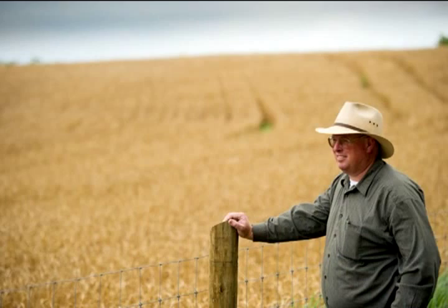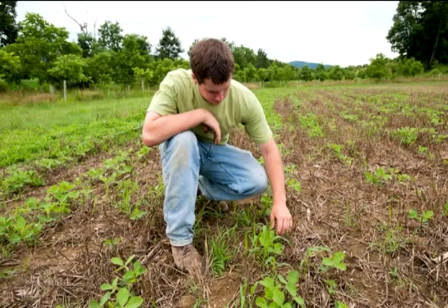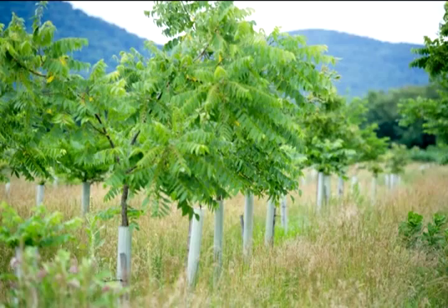Our operation is a long-term no-till operation. We utilize cover crops, crop rotations, and we also utilize intensive rotational grazing in our pastures, and done that for many years. The land that we farm is rather rolling — we have a lot of limestone outcrops — so that is one of the reasons we went to no-till years ago, along with stewardship issues like building soil tilth, sequestering carbon, and those sorts of things.